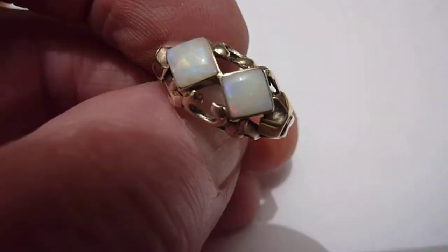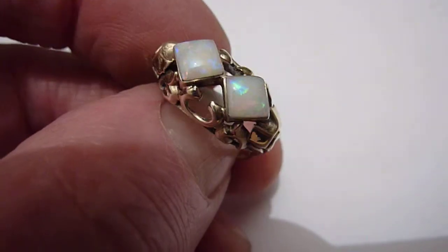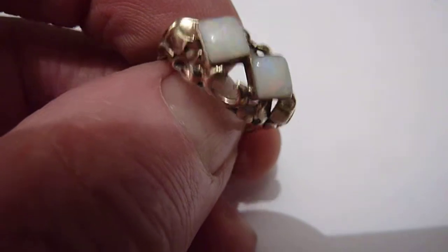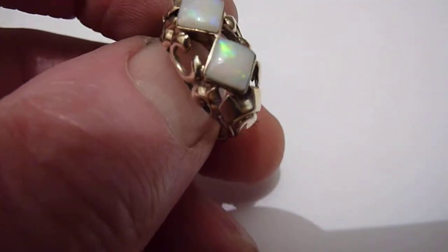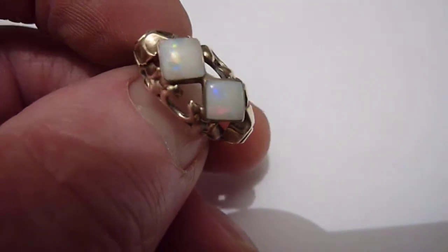This ring features two nice quality natural opals from the Kuba Peddi Mines of Australia. As you can see, grey background colour with nice bright flashes of red, green, yellow and blue across their entire surfaces.